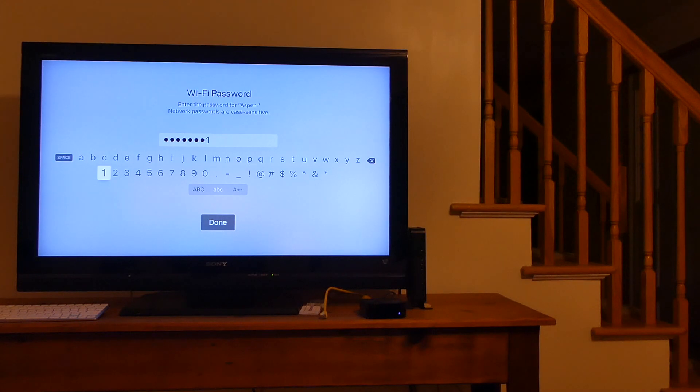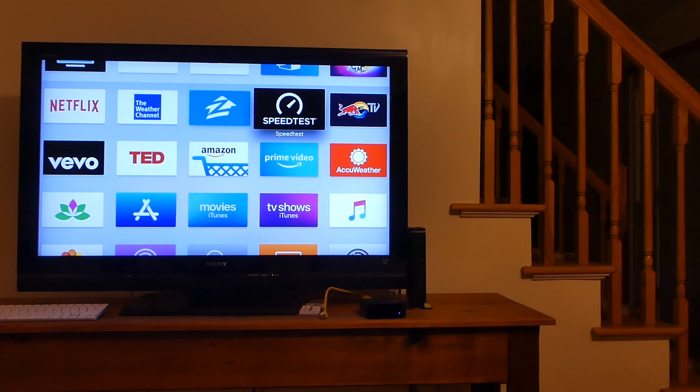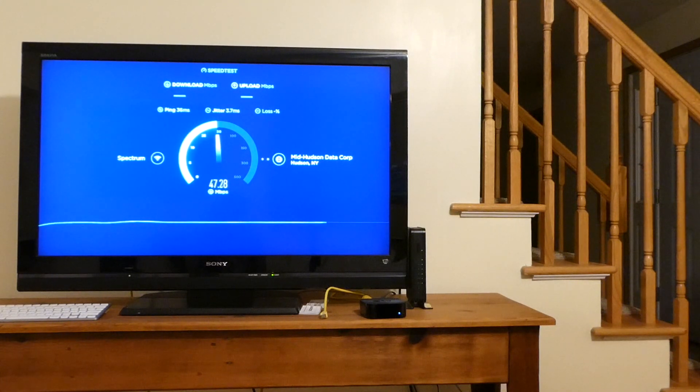Here I have the Apple TV hooked up to Wi-Fi now and we will run speedtest.net and see what we get. Looks like it's going to be about 47 megabits per second — or half what I got over hardwired.